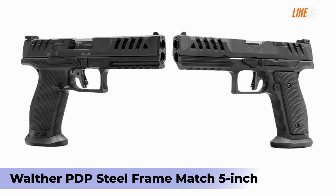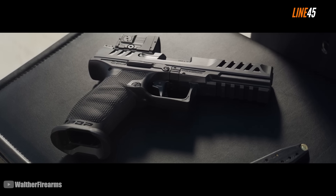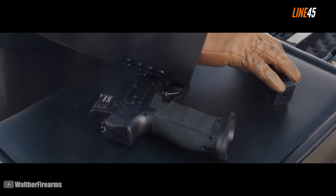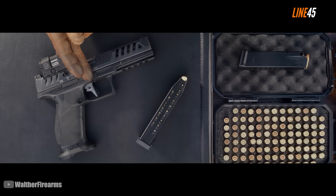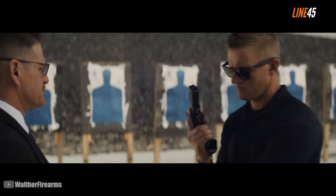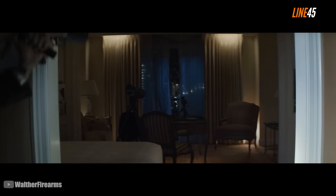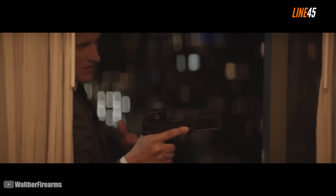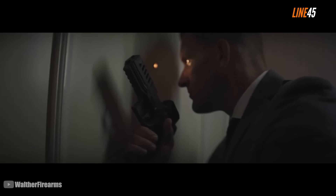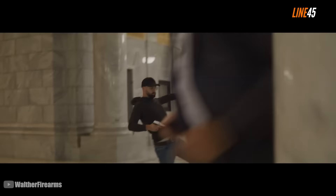Walther PDP Steel Frame Match 5-Inch. The Walther PDP Steel Frame Match is one of the biggest surprises we got this 2024. I first saw this on SHOT Show 2024, and it definitely captivated my trigger fingers with its robust engineering and feature-rich design. There's a full-size and compact version for this gun, but I will be showcasing its full-size model. For its specs, the 5-inch-barreled PDP-SF measures 8.4 inches long, 5.9 inches tall, and 1.4 inches wide on the slide. It's a high-capacity pistol, holding 18-plus-1 rounds on its flush-fit mags and 20-plus-1 rounds for its extended mag. It ships with one 18-round mag and two 20-round mags.